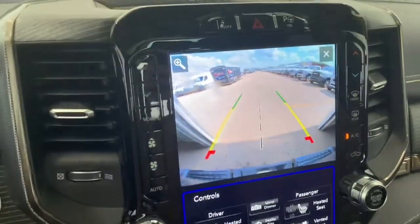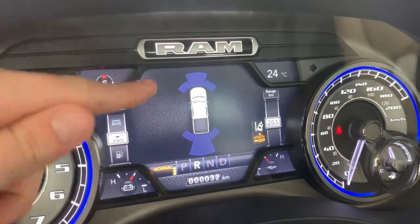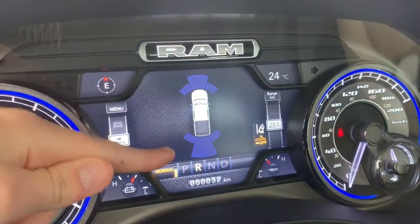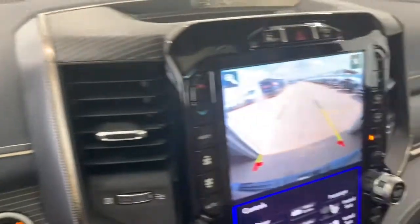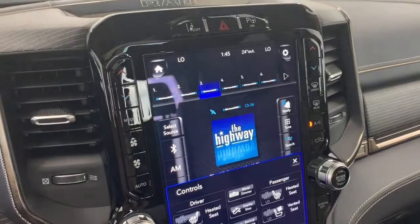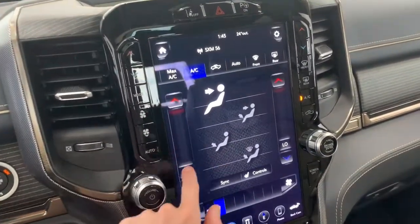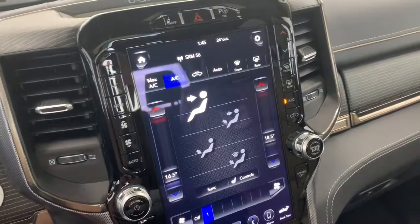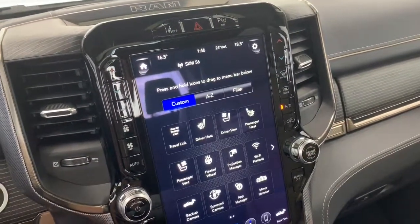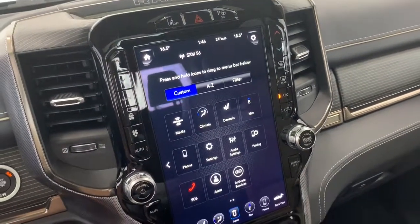When in reverse the backup camera will automatically appear on the dash. These are the front and rear parking sensors — if you're getting close to any of those sensors they will light up and chime for you. Moving on, it does come with dual climate control so one person can have it colder and one person can have it hotter. Under the app page it does have wi-fi hotspot. It's also where you'll find your emergency SOS button.